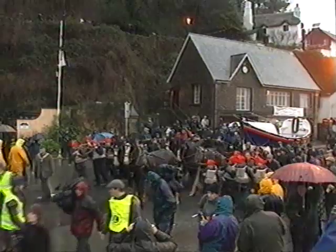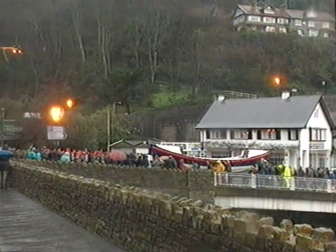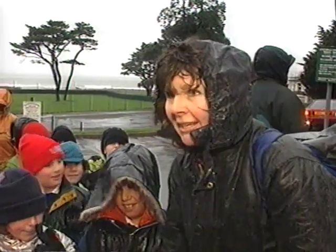Hundreds of people from the south-west and further afield put up with the poor conditions to watch the team pull out of Linmouth. It's wonderful, I think it's super. It's worth coming out in this weather. I think they would have been very pleased to think that their efforts have been rewarded by such a turnout. We've been talking about it for several days and they're fascinated.